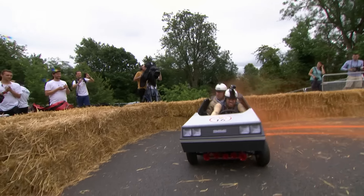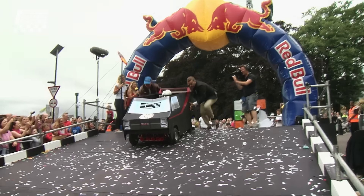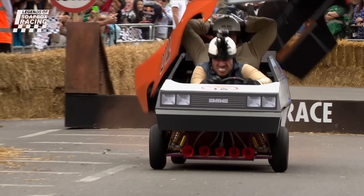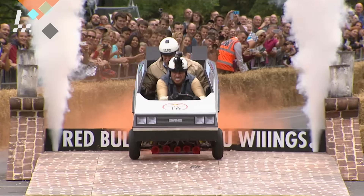It was quick, it was effective, and we saw three vehicles in one: The A-Team, the Dukes of Hazzard, and Back to the Future all rolled into a single race run. Team Breakfast Club, we salute your ingenuity.